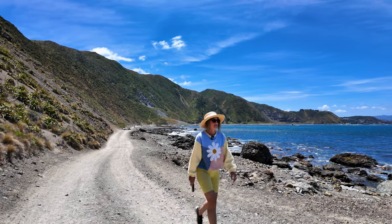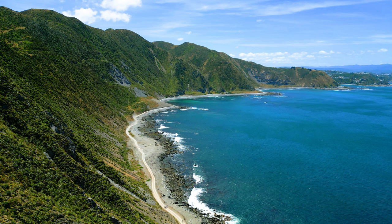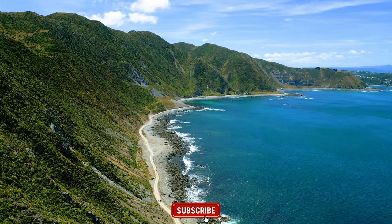Thank you for watching and we hope you enjoyed some of these iconic Lord of the Rings film locations in and around Wellington. We'll be visiting more locations around the country, so make sure you subscribe so you don't miss out, and we'll see you soon.